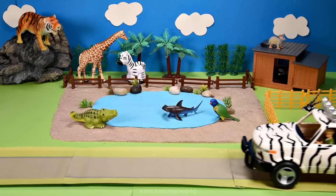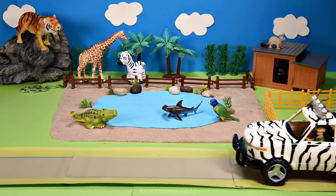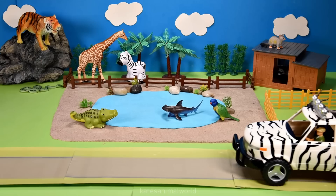The car's arrived. Who's in the back? It's an anaconda. An anaconda is the biggest snake in the world.